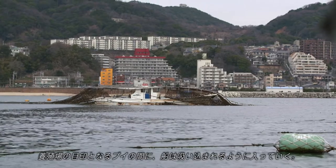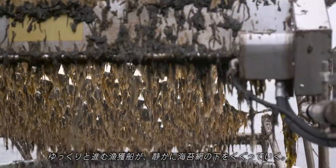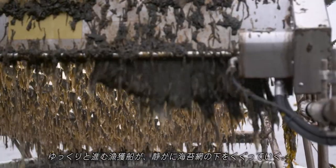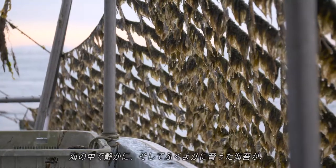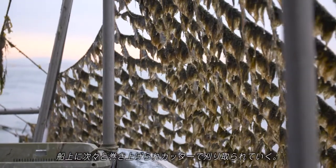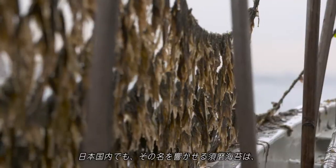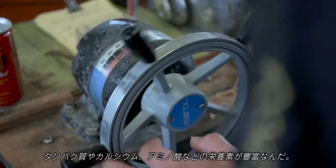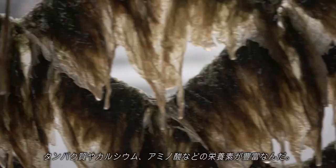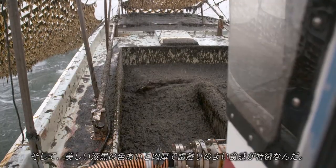Revving its engines, the boat slips into the seaweed farm. The boat passes slowly beneath the nets. The seaweed has grown soft and rich. It's reeled in and cut off the nets. The sumanori seaweed farms have quickly gained a reputation throughout Japan for producing nutritious nori, high in protein, calcium and amino acids, with a sturdy texture and a deep black hue.